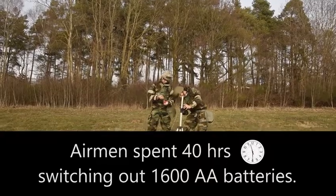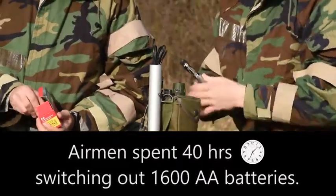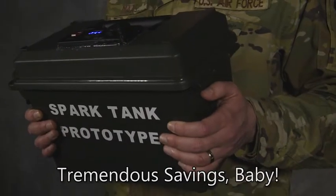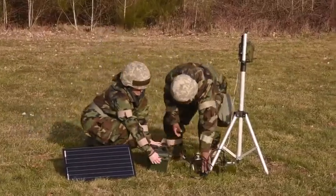During our readiness exercise, our team spent over 40 hours swapping out 1,600 double-A batteries. Then we implemented this system and were able to save hundreds of man-hours over that five-day period.